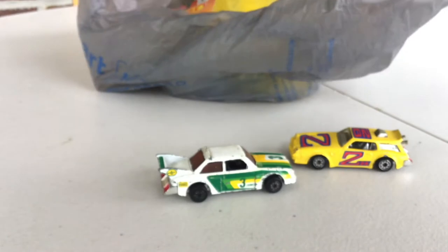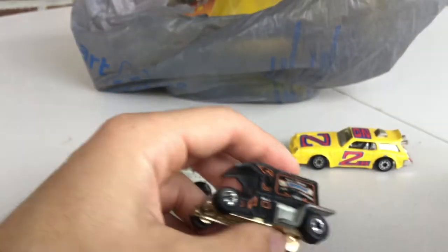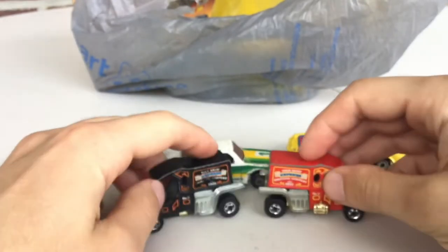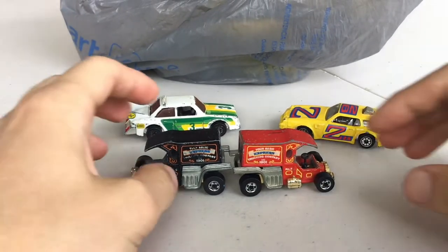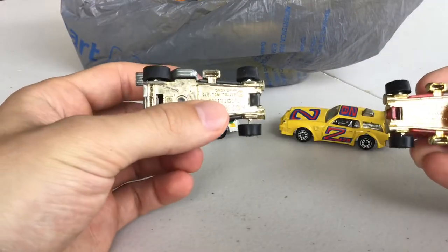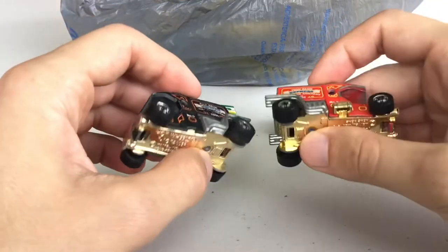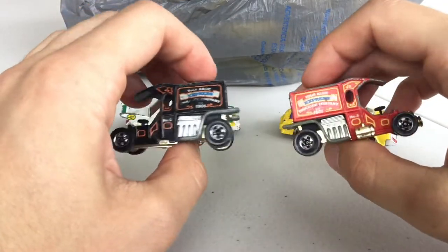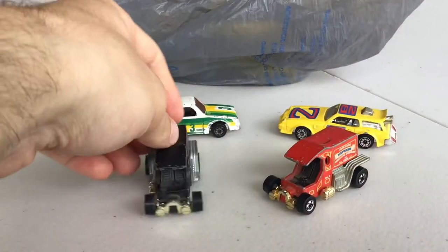Start digging through the bag here — got most of these from the same dealer. Starting off with some Hot Wheels. These two are ones I've been hunting for a while: made in Hong Kong, the teetotaler. It's a really cool hot rod. I think there's a brown variation too that I've got to try and find. Couldn't pass those up for a buck a piece.